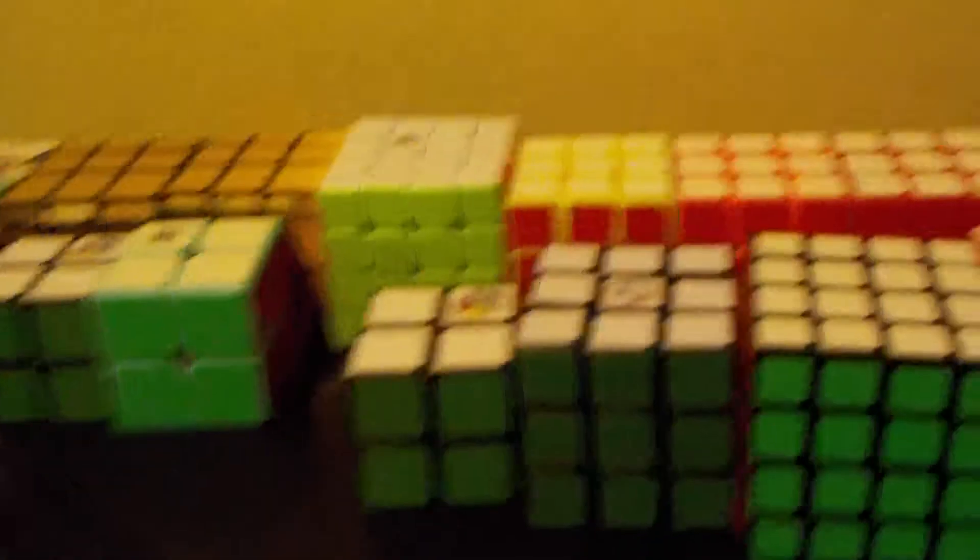So to start off over here, this is my table. I sit on here and then I just do my solves and stuff here. This is my stack mount and stuff, all my cubes. These are my mains, except for these two. And then those are just all the rest of my puzzles.